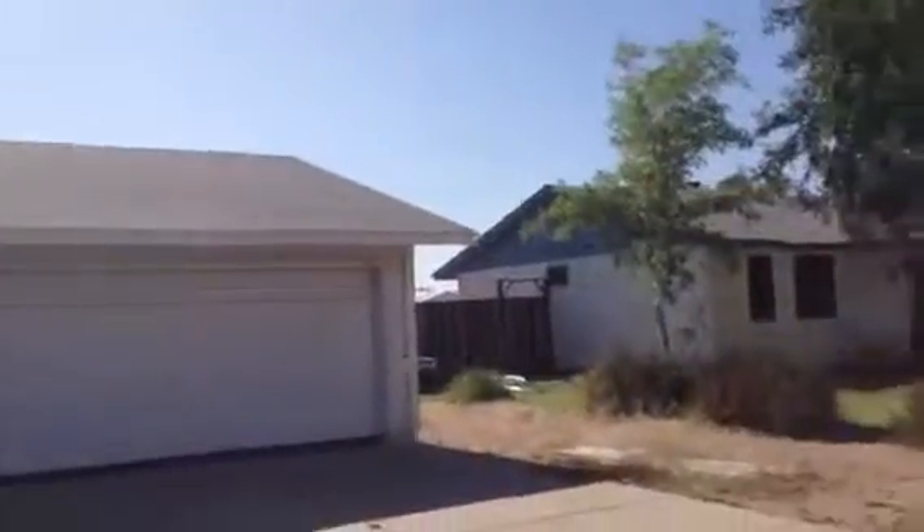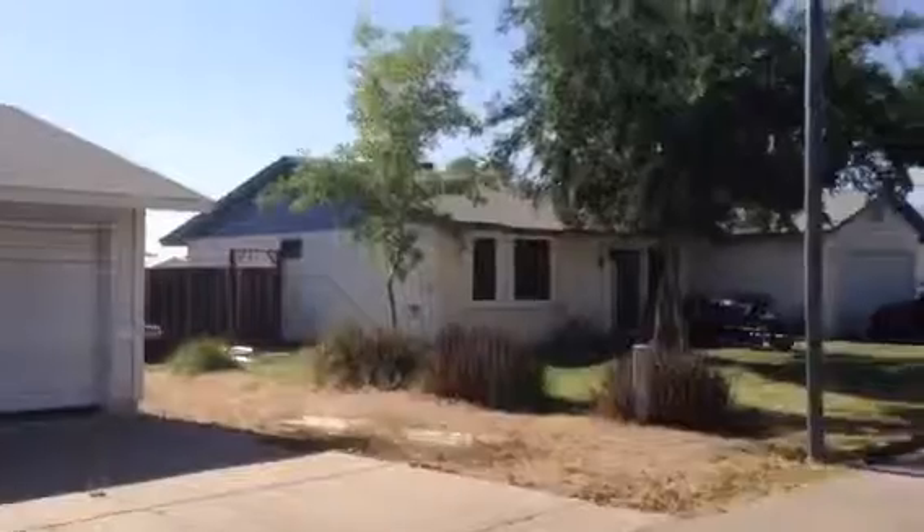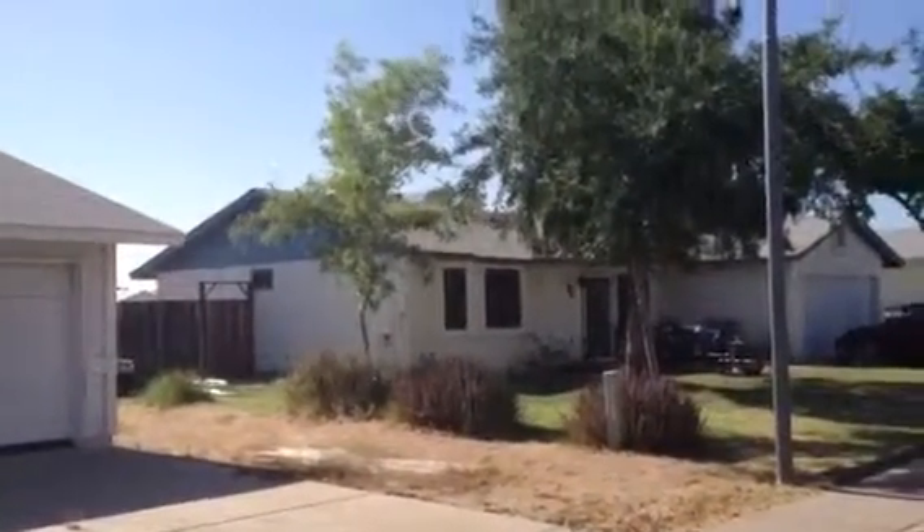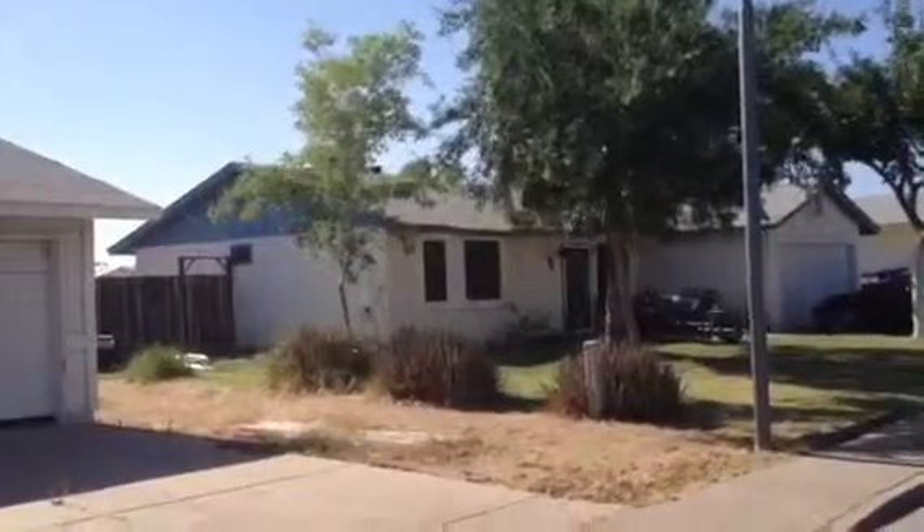But not as well maintained as some areas. It's Dick at 1416 North Anania, Mesa, Arizona.